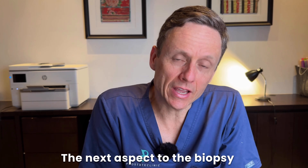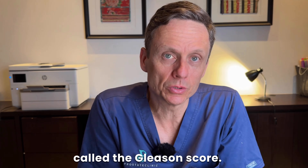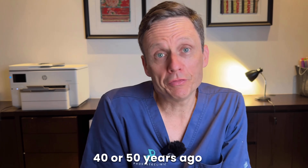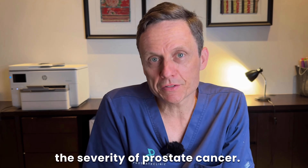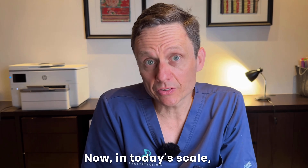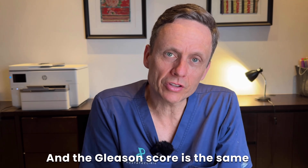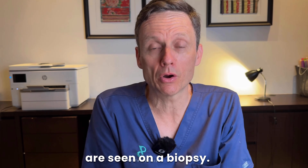The next aspect of the biopsy we look at is something called the Gleason score. The Gleason score has been around for a long time — it was initially described 40 or 50 years ago to characterize the grade or severity of prostate cancer. In today's scale, we have three numbers: a 3, a 4, and a 5. The Gleason score is the sum of the two most predominant patterns seen on a biopsy.